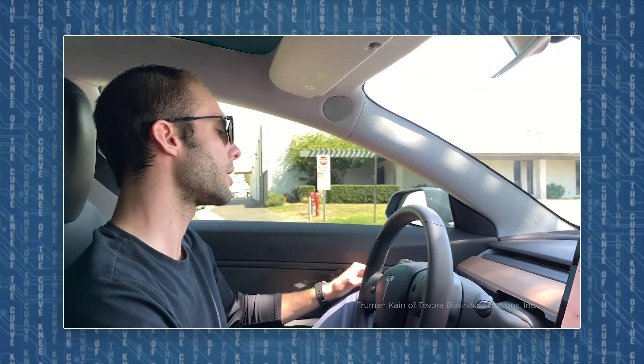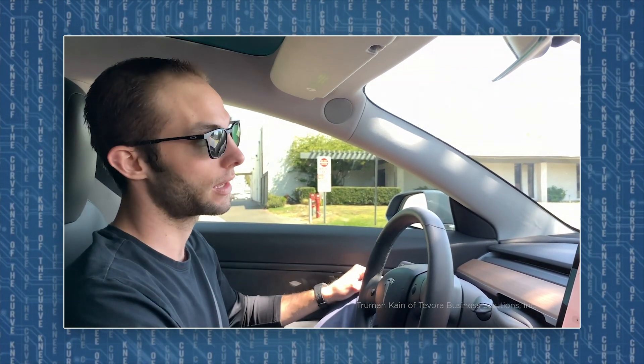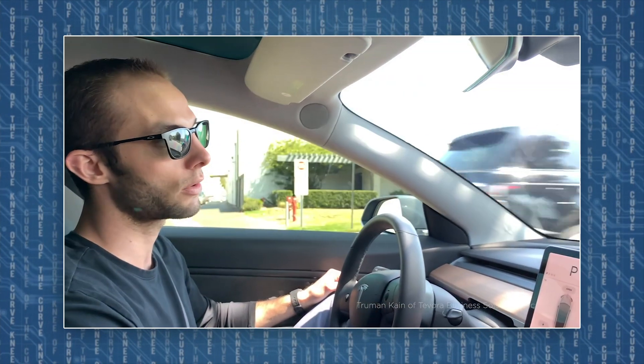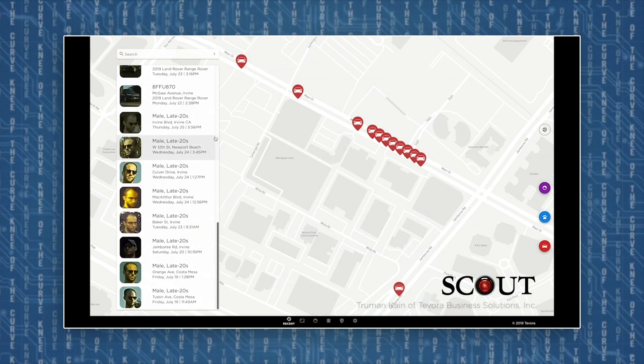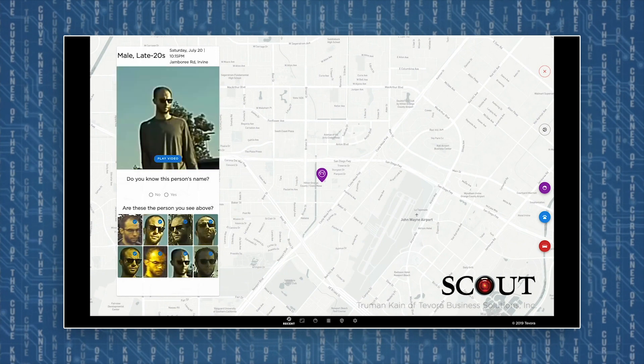If there's a chance you're being followed, you might pull over randomly a few times throughout your drive to let any potential following vehicles pass and to give Scout a chance to detect them. If any following vehicles are detected, you'll see a pop-up on the screen letting you know, and you'll see a notification as well on your cell phone. As you're driving around, the car watches for every face and license plate it can detect, and as soon as it detects one, it logs it.